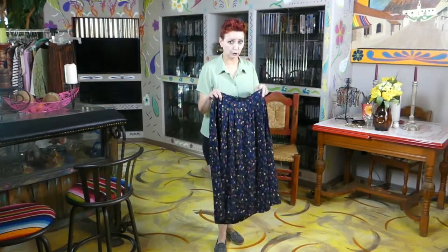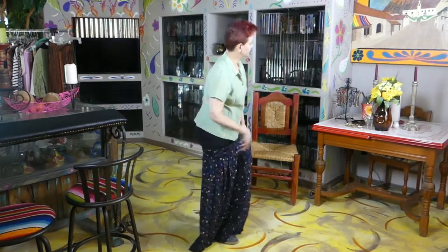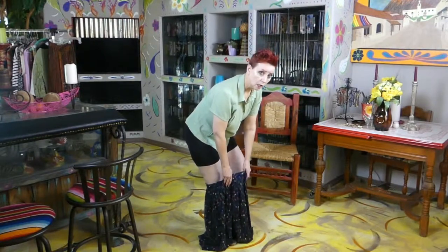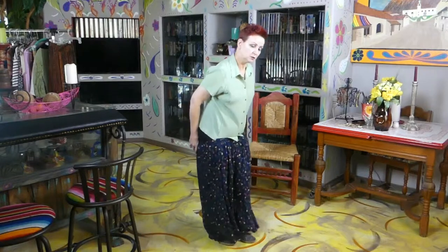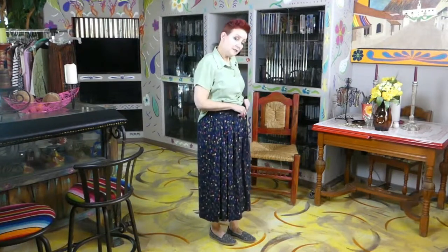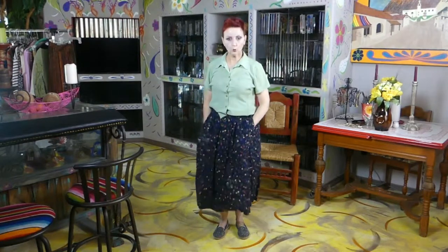I want y'all to remember: never be afraid of color. As you can see around my house, I don't have that typical beige and gold and white background — that's just not me. I like color. Also, do a little research on some of your vintage clothes, or what you think is vintage, to make sure it's not counterfeit.